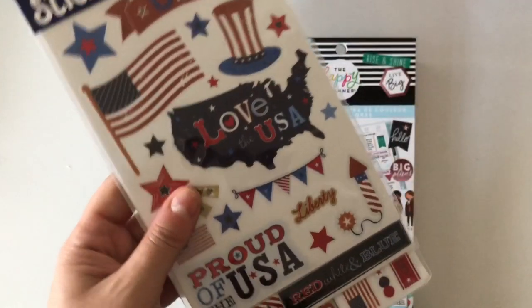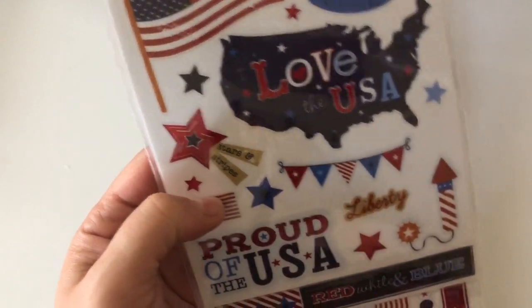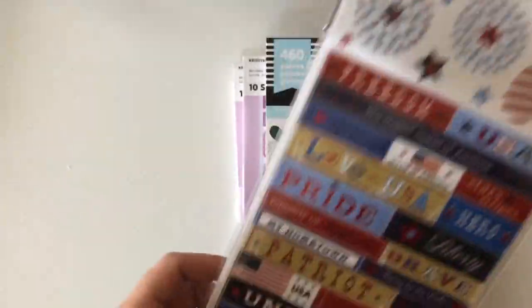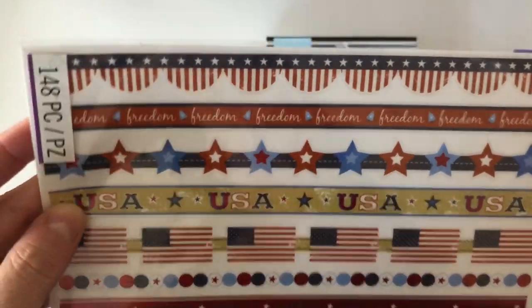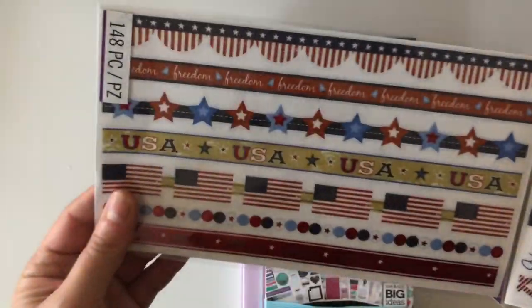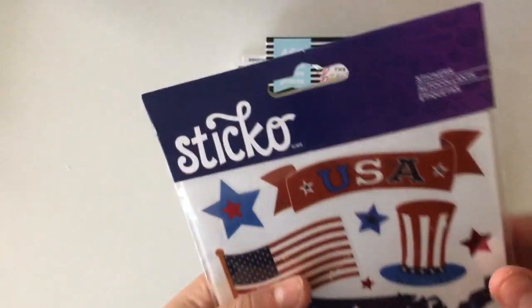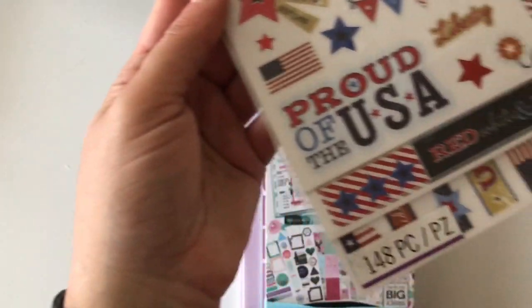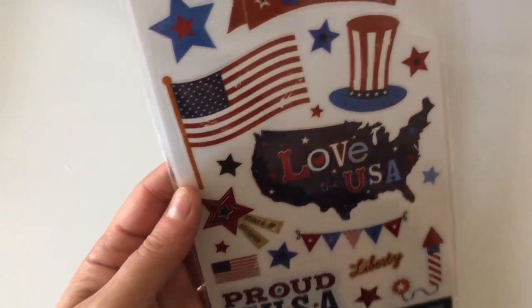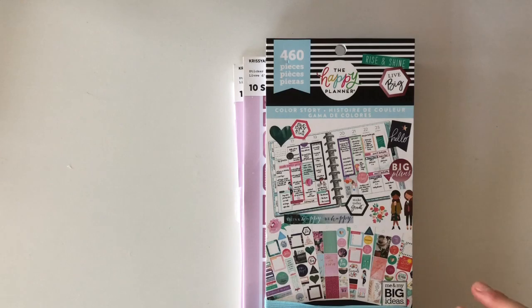I also had to buy a sticker book to use in my memory planner - my Erin Condren memory planner. I found this one and the main reason I bought it was that it had some washi strips that I want to use in the bottom of the planner. It's got 148 stickers and was about six dollars, but I figured because of all the stickers it wasn't going to be cheap.